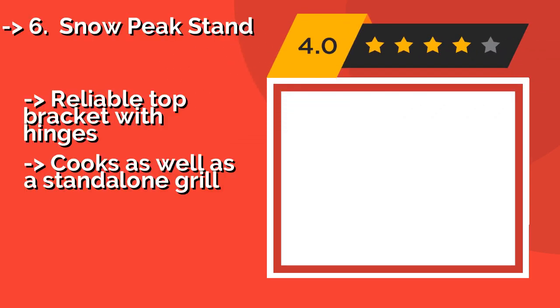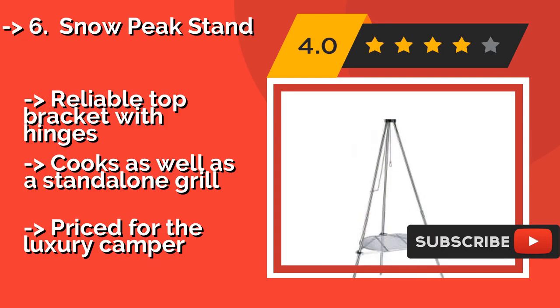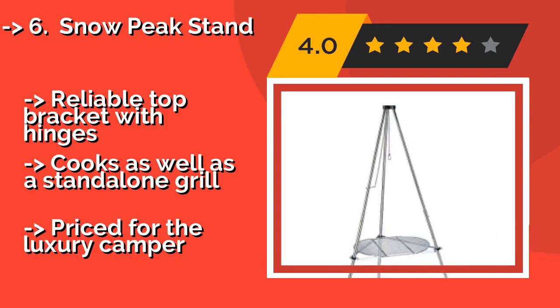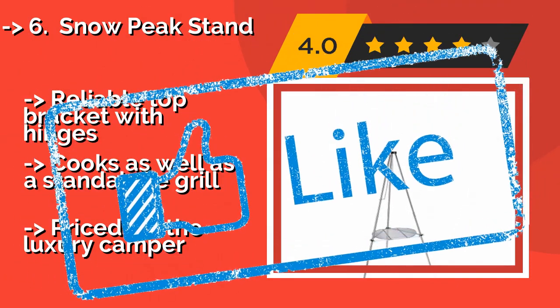The Snow Peak Stand, around $159, adds some worthwhile engineering to a time-tested design. Its hanging chain features a variable, friction-bound adjustment plate, and its triangular grate affixes directly to the legs, creating a solid and consistently level cooking surface. It has a reliable top bracket with hinges and cooks as well as a standalone grill, but it is priced for the luxury camper.